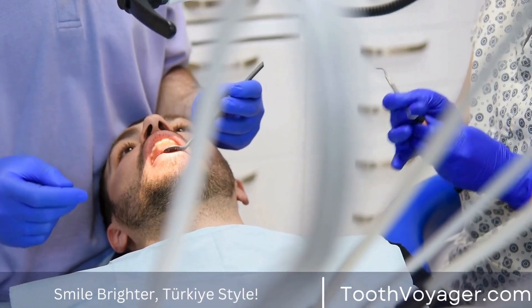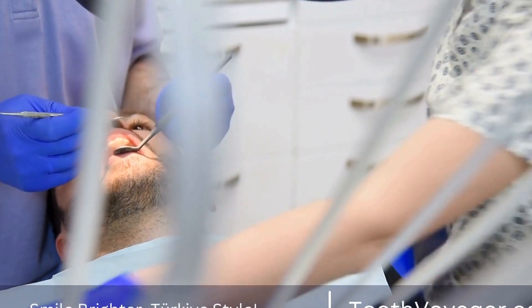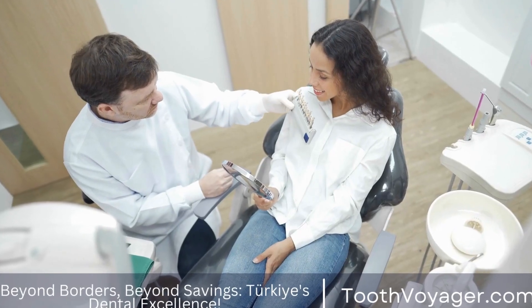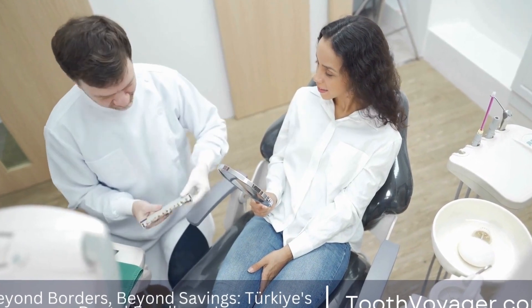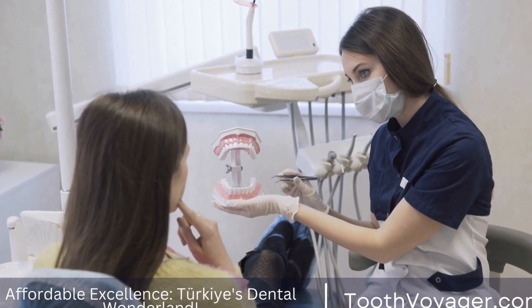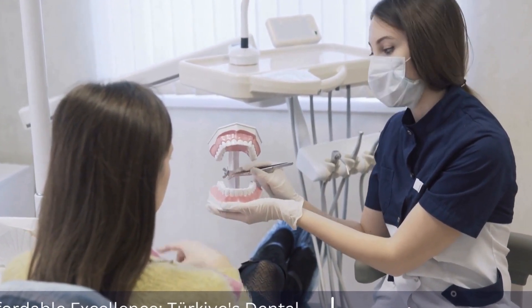In addition to restoring function and preventing tooth shifting, a dental bridge can also improve the appearance of the smile. Having missing teeth can be embarrassing and can make people self-conscious about their smile. A dental bridge can fill in the gaps left by missing teeth and create a natural-looking smile that can boost confidence and improve self-esteem.